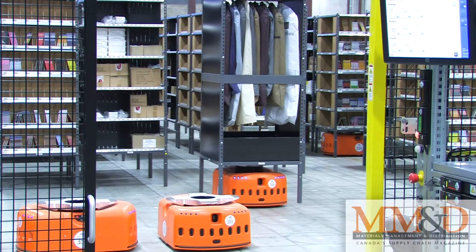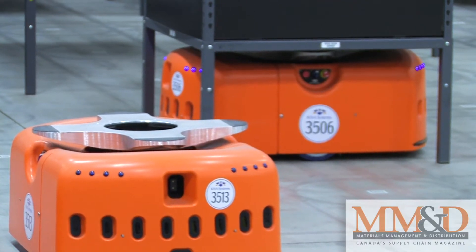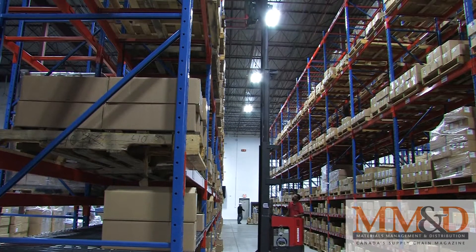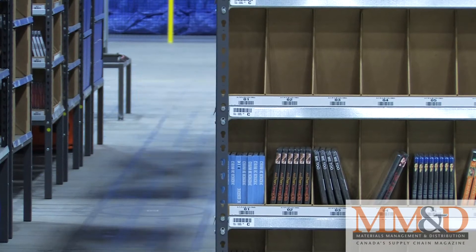Think Logistics is a fairly new player in the Canadian 3PL landscape, but it does have deep roots in the industry, says Think Logistics President Robert Hashimoto. Think Logistics started six months ago, but it's an extension of a company called Duplium Corporation, which has been in business for 20 years. This is a new venture focusing on supply chain.